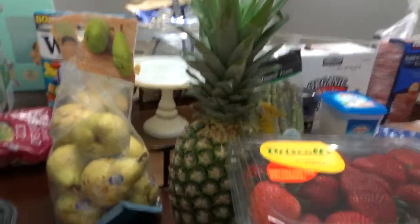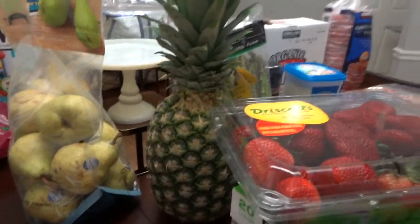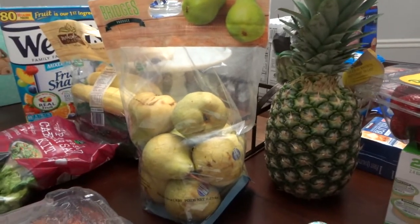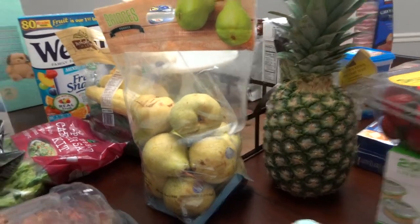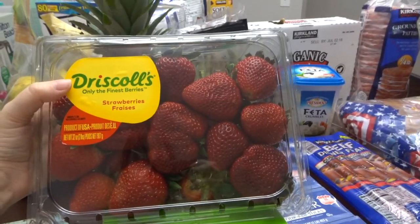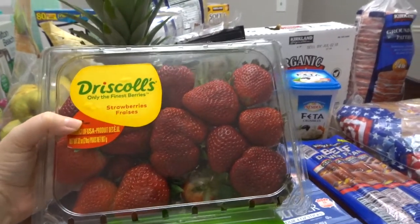As far as fruit went, I grabbed a pineapple for a Memorial Day barbecue we were having. I got some pears and they were $5.99. I went ahead and grabbed these strawberries and these were $2.99 — can you believe it? I probably should have gotten two packs actually.